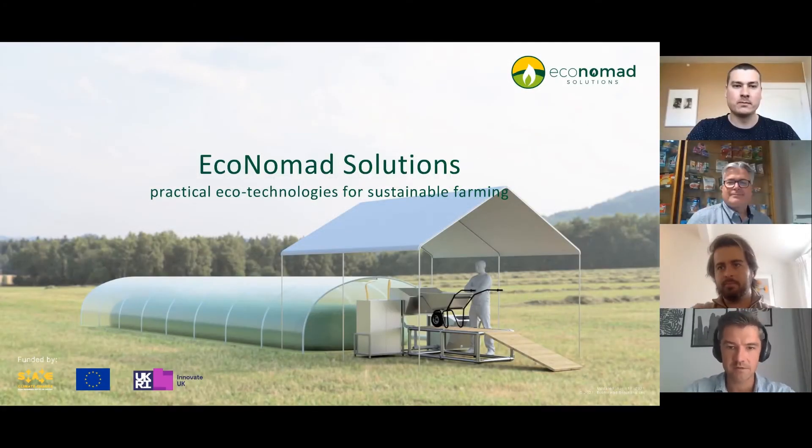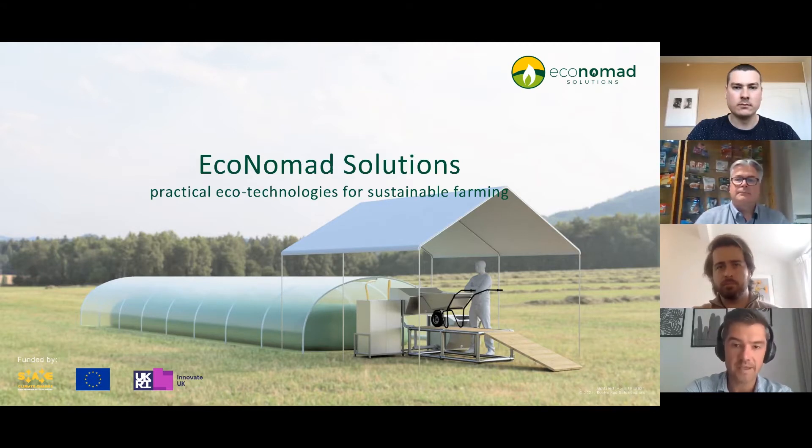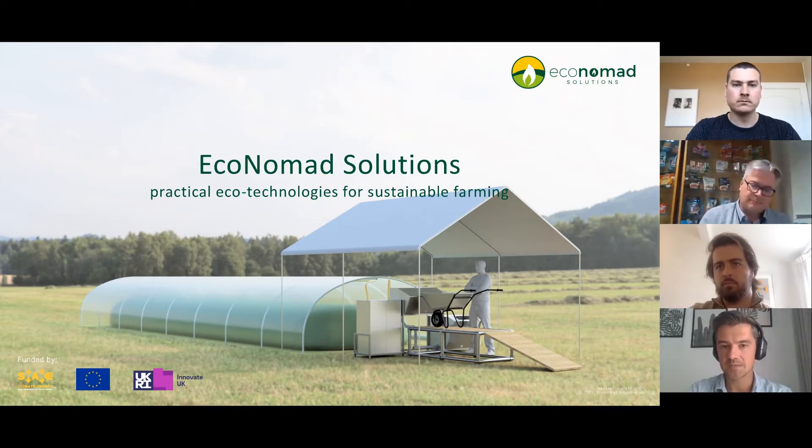Hello everyone. Thank you, Sarah. Thank you everyone. Well, slides are loading. So we are Economat Solution and our ambition is to reduce the environmental impact of livestock agriculture through animal waste-to-energy conversion on a small scale, locally. Essentially, we want to enable small livestock farmers to operate in a more sustainable way, off the grid, and benefit from that.